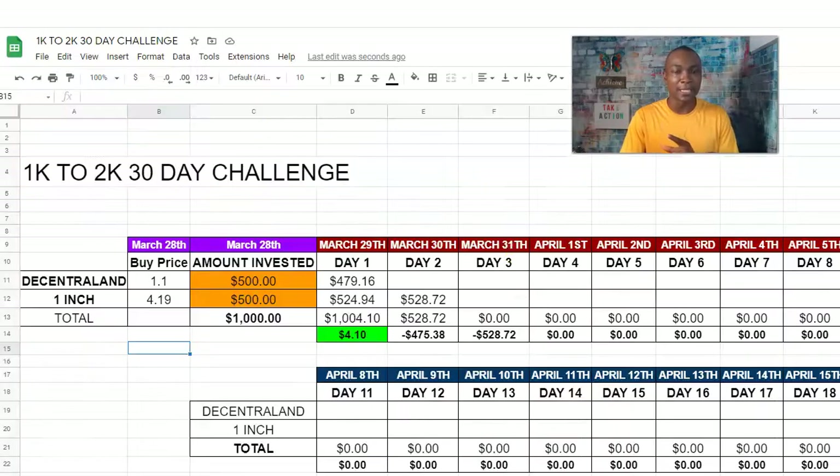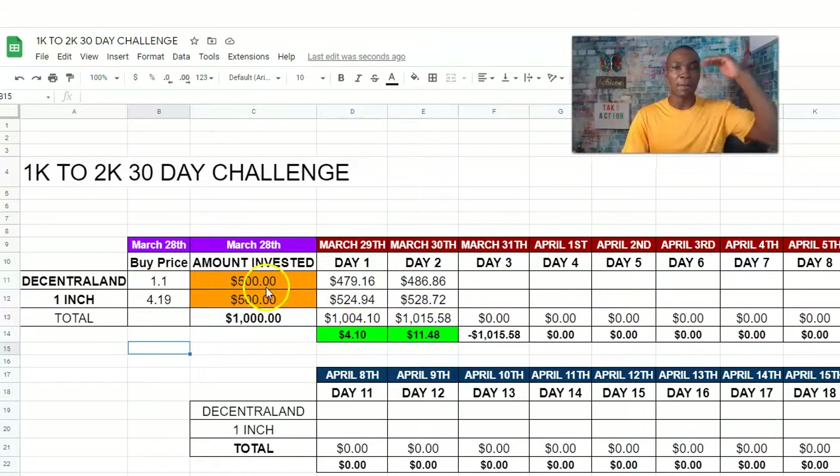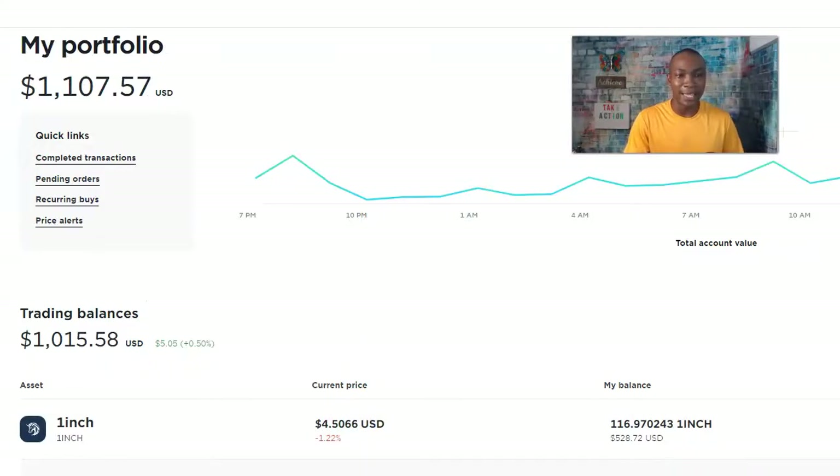The next one is Decentraland, and it is at $486.86. That went up — we're up $11.48 from day one when we first invested into it. I'm going to highlight this green because we're on an increase. We invested $500 into Decentraland; it was purchased at $1.10, went from $476.16 on day one to $486.86 on day two. I'm excited about this challenge — the prices change all the time.